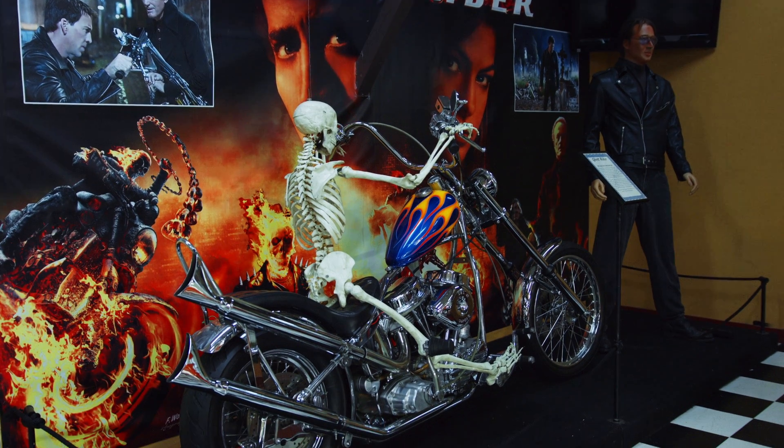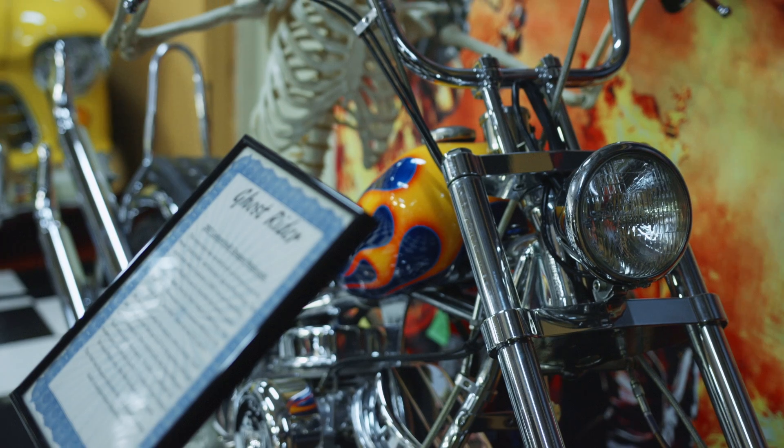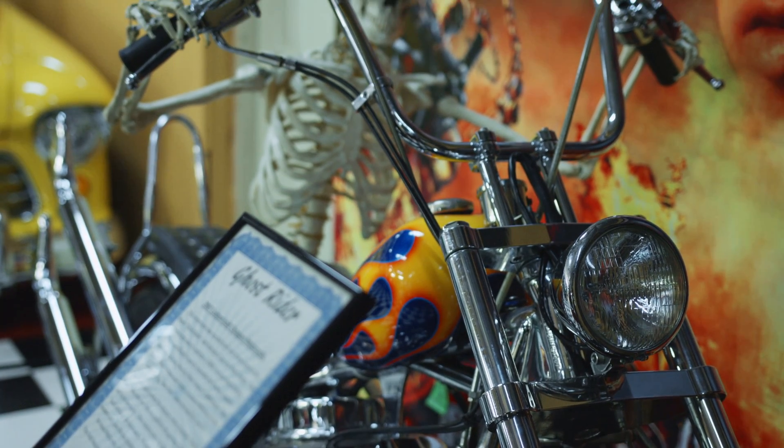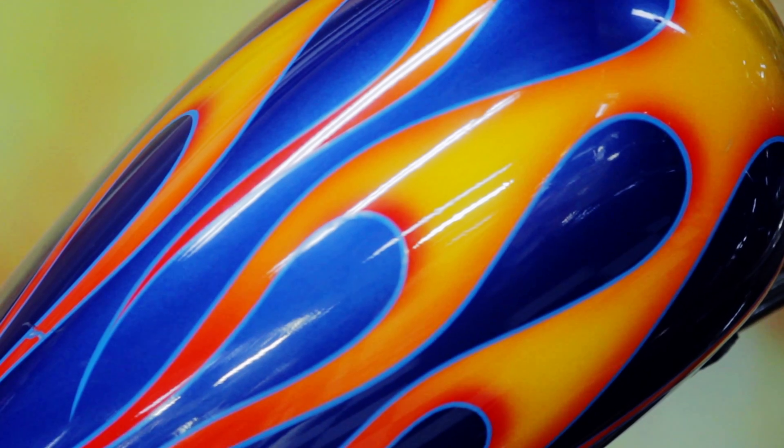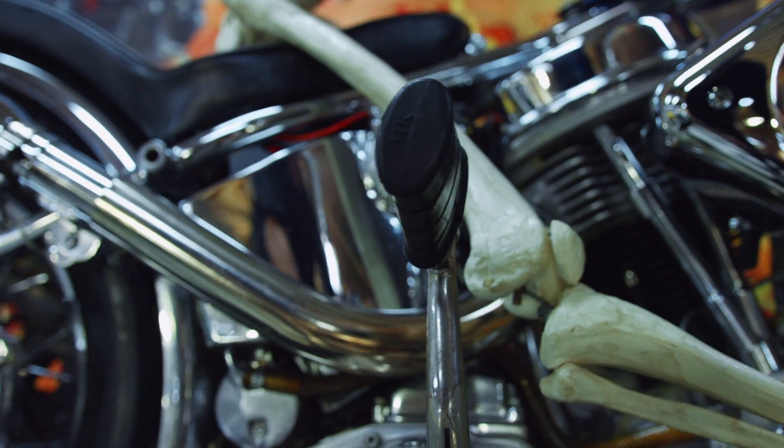Now this bike does look like an old Harley but it's actually a brand new motorcycle. Everything on here was bought out of a catalog and assembled strictly for the movie. There are some little details that some people won't catch, like the kickstart down below.